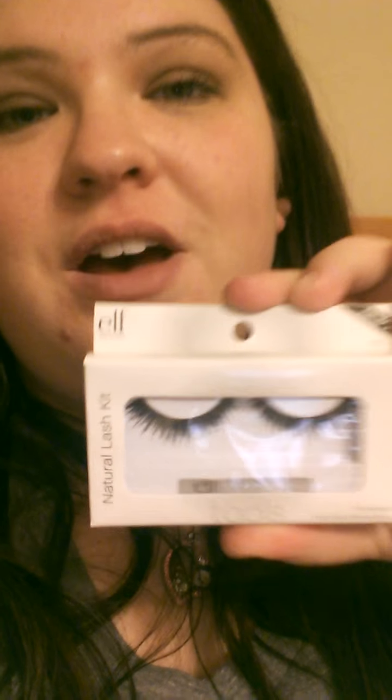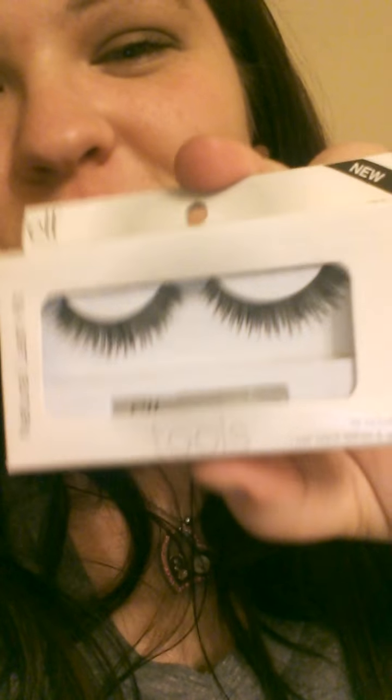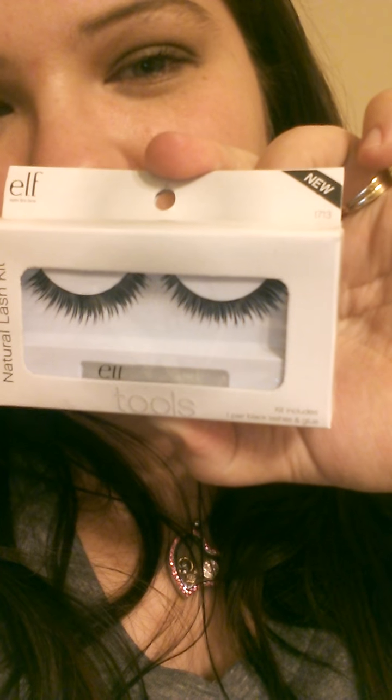Then I went down the makeup aisle, because that's my one weakness at Dollar Tree that I'll never be able to get away from. Me and my sister were just playing around and picked up the Elf Natural Lash Kit — number 1713. I thought these were so pretty. I'm not really a natural lash kind of girl, but me and my sister were playing around and said we should try it. I'm going to give these a shot and do a video on them, probably when I'm wearing them so y'all can see. I just thought I'd live on the edge and do it.